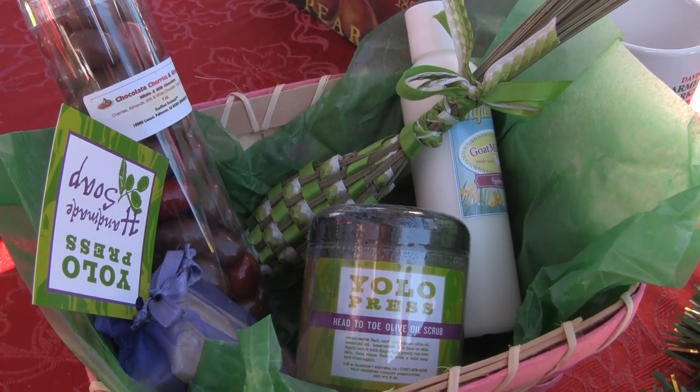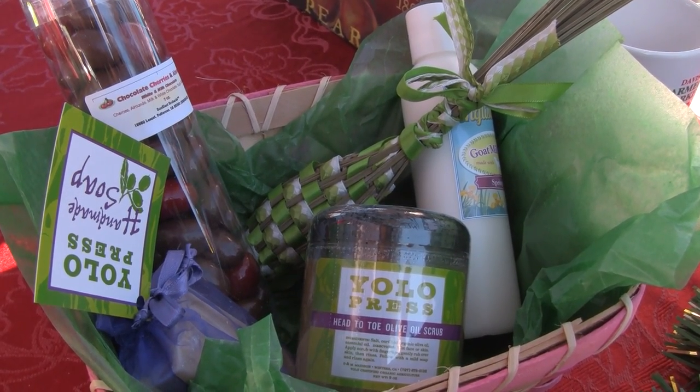Here's the pamper me basket I made for my cousin, complete with chocolate covered fruit, award-winning goat milk lotion, and handmade soap. See? Wasn't that easy?